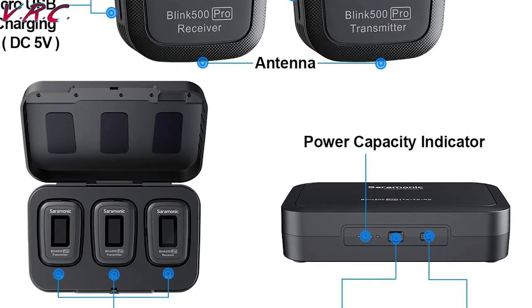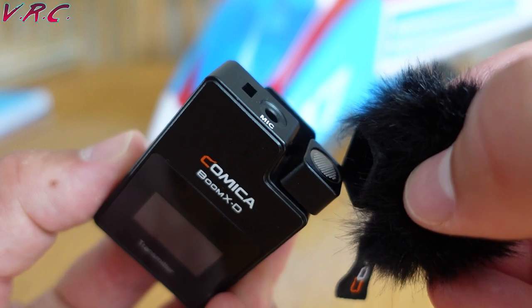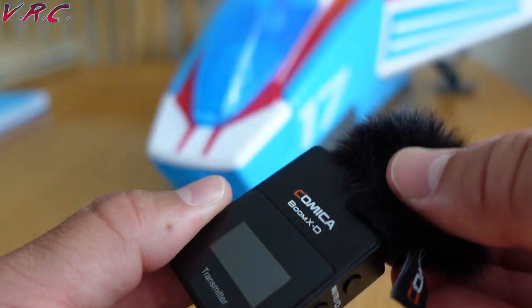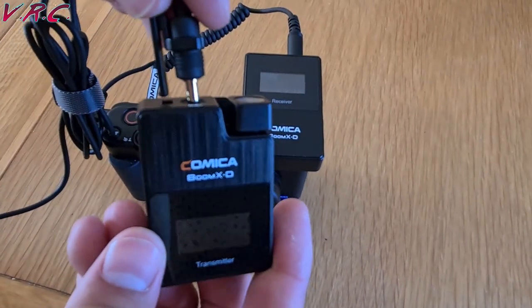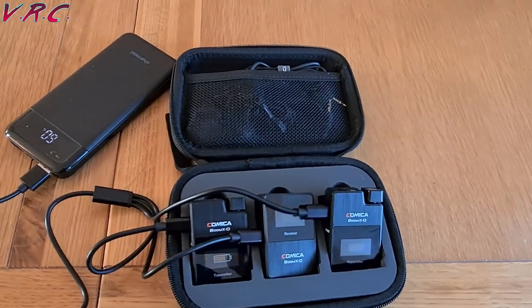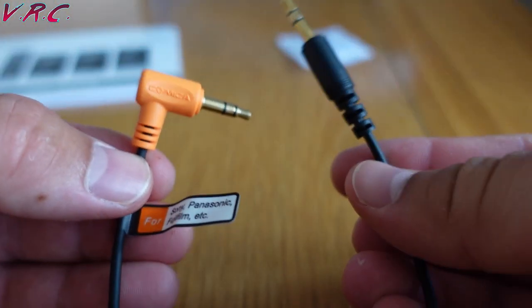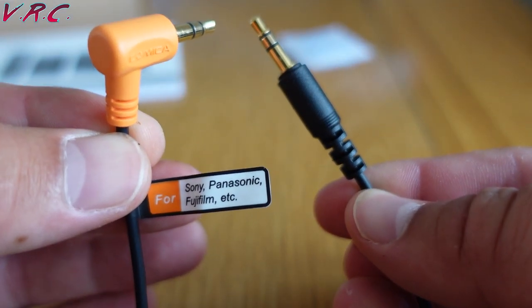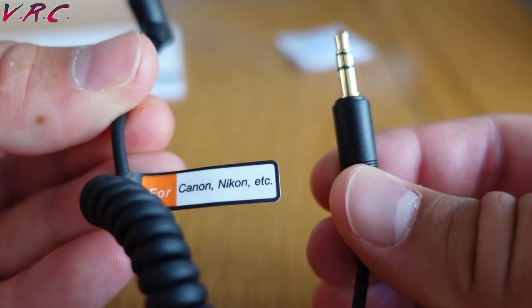The accessories you'll keep in the case include a pair of dead cats — wind protectors — which clip over the receivers really nicely and can also go over the included pair of clip-on lapel mics that have a nice locking mechanism to keep them securely fastened to the transmitters. You also get a three-way charge cable, so you only need one USB-A slot to charge all three bits. You get three 3.5mm jack leads to connect to a camera or audio recorder. One is suitable for certain Sony, Panasonic, and Fujifilm cameras, but for my Sony ZV-1 I get better sound with the one recommended for Canon and Nikon.